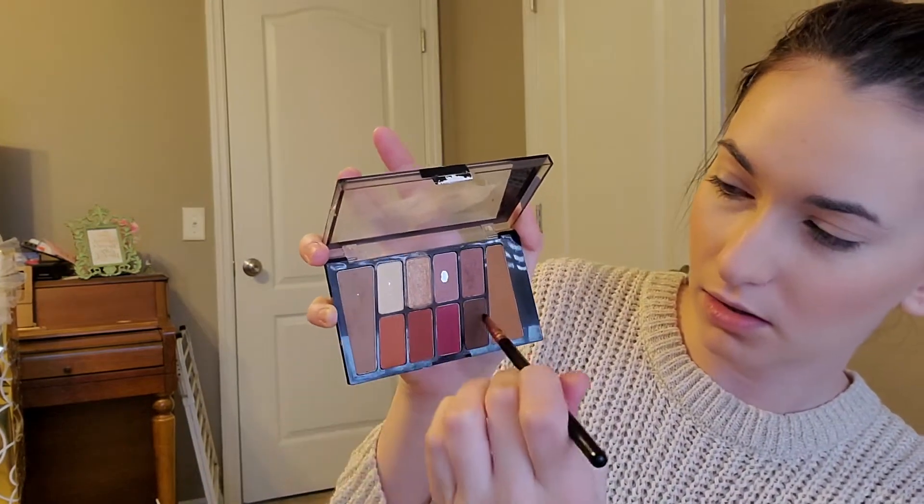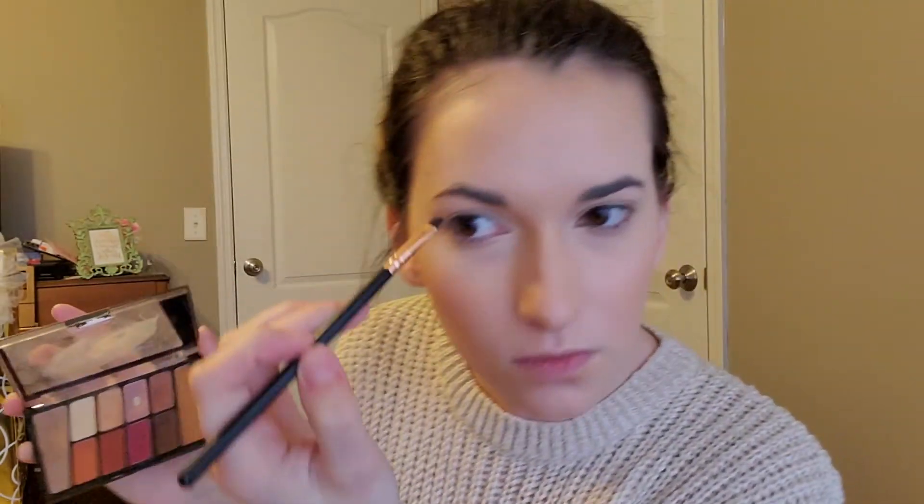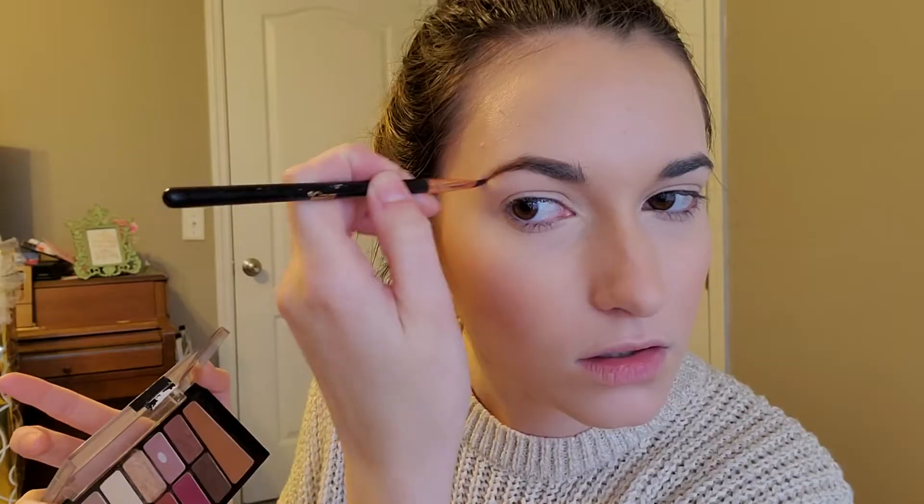I'm out of my eyebrow pencil, so I'm gonna use eyeshadow. I'm gonna use this Wet and Wild eyeshadow palette — I'll use this brown and then this brown. This is what I've been doing these past few days.